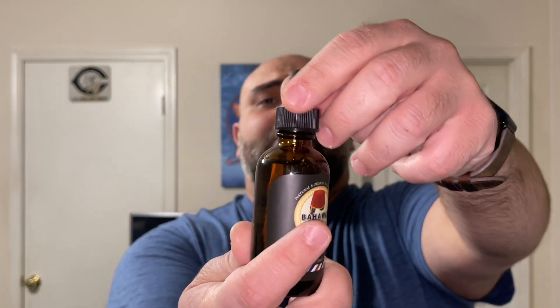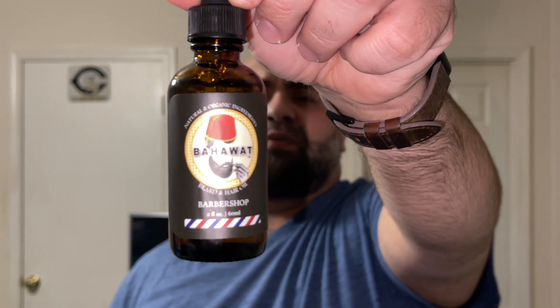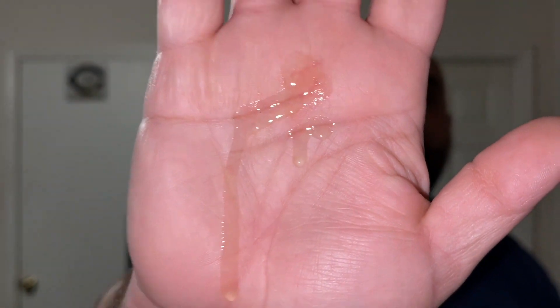Let's take a closer look at the oil. You can see the amber glass bottles, which I absolutely love. I really dig the logo — it kind of reminds me of a Middle Eastern background, like the movie Aladdin. The oil inside has a slight yellow tint to it, and the viscosity is right around medium — a medium weight oil.